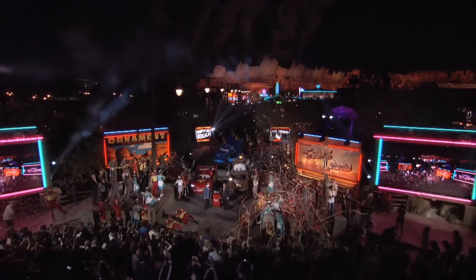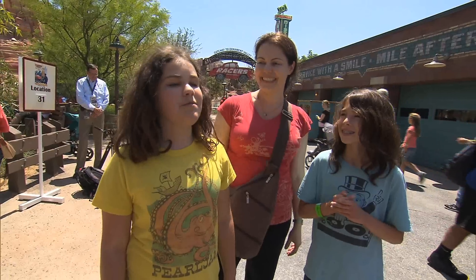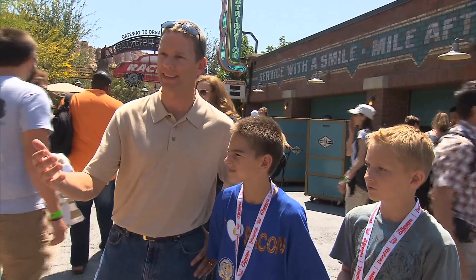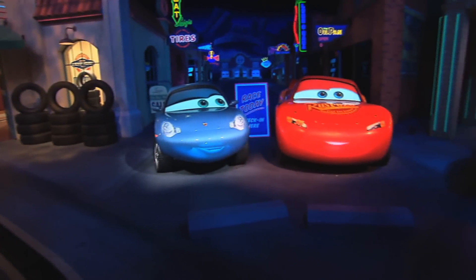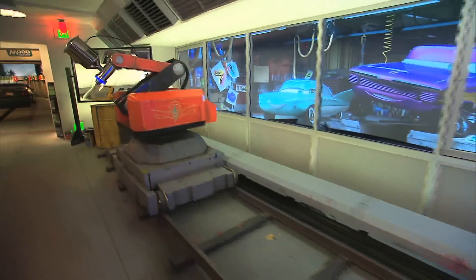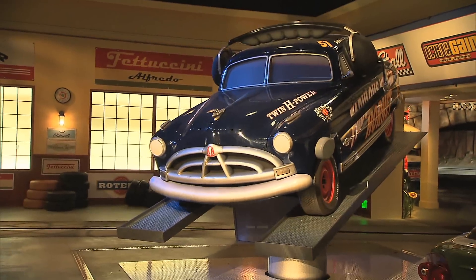Cars Land is now officially open! I feel like I'm in Radiator Springs. It's just like stepping into the movies. People love the land, they love all the attractions — they really love Radiator Springs Racers. Welcome to race day in Radiator Springs. You get to a scene and it's ready to go every time. I'm sure there's an incredible amount of engineering, both mechanical and computer, that goes into it.